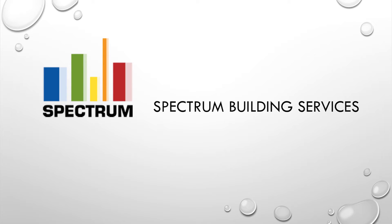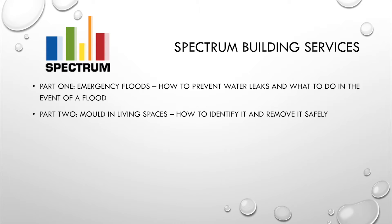This morning I'm going to focus on several related areas regarding floods. Firstly, how to prevent floods in our buildings. And second, what to do and what to expect in the event of a flood.